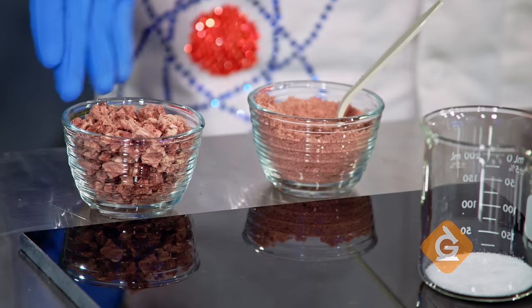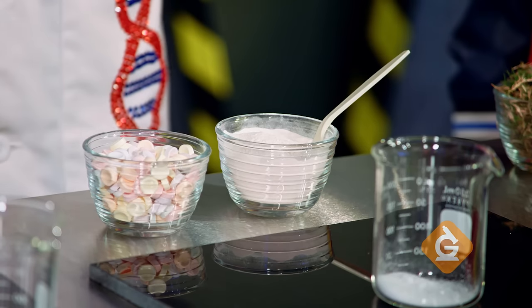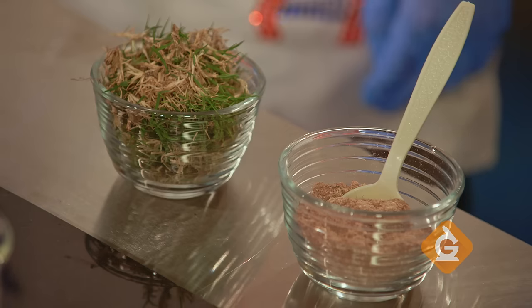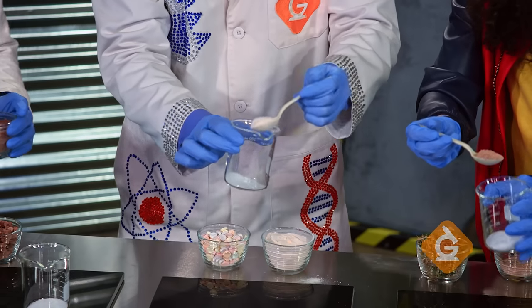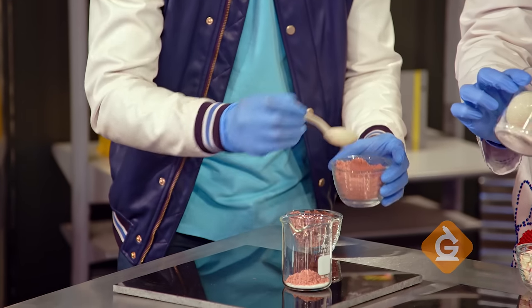Izzy has steak in front of him — the steak has been dried and ground up into a powder. In front of me is candy, which has also been turned into a powder. And in front of Zoe is grass, which has been dried and turned into a powder. The next step is we're going to take one spoonful of our food material and mix it into the oxidizer.